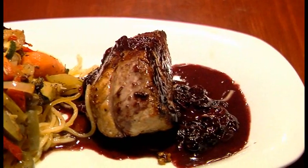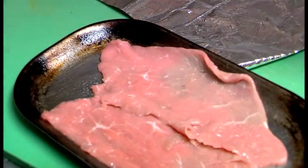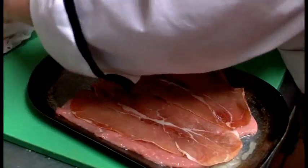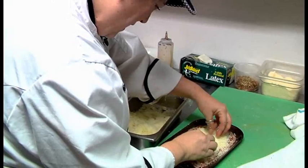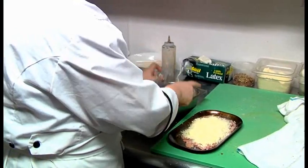It's our saltimbocca romana — which means 'jump in your mouth, Roman style.' We take our freshly cut veal that I actually clean and cut myself, we also cut our fresh imported prosciutto and slice it right on top. Then I put my special ingredients on top, which is a blend of three cheeses. We've got meat, we've got cheese — we've got everything. What else do you need?